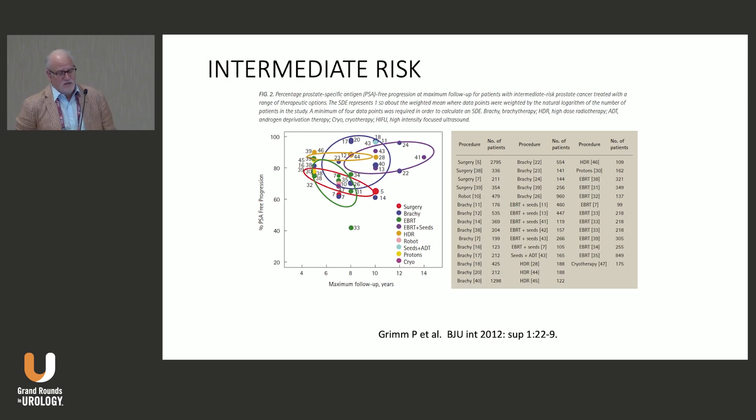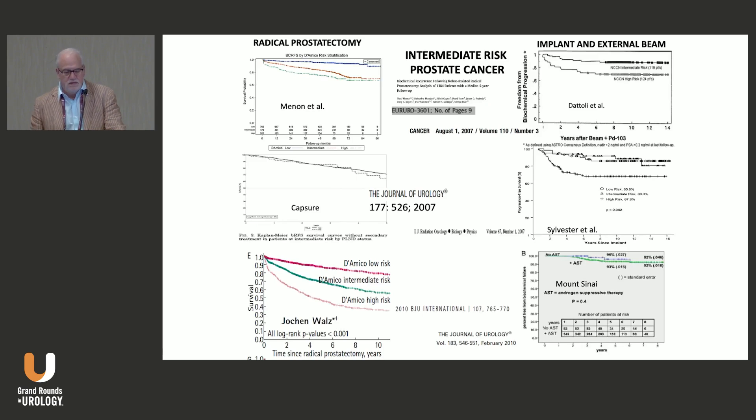For most people in these series, that entailed giving 45 Gy of external beam radiation therapy to the prostate over 25 fractions — prostate and seminal vesicles, or prostate, seminal vesicles, and pelvic lymph nodes. You can see from the purple circle that external beam combined with brachytherapy results in very high cure rates.